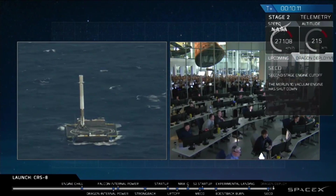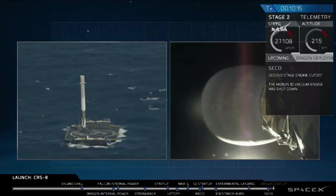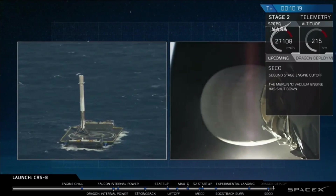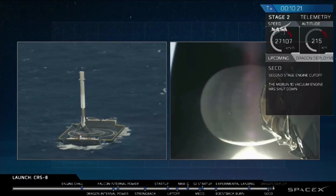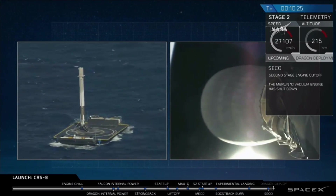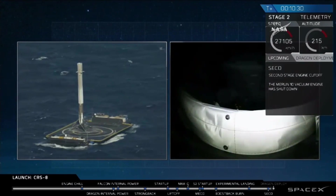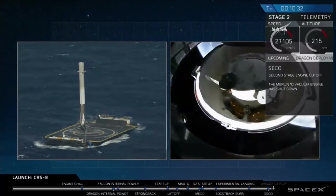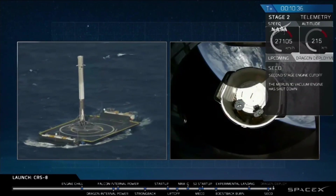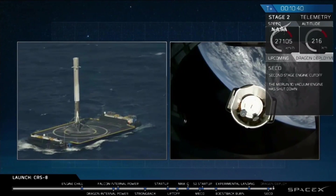35 seconds to spacecraft separation. Spacecraft separation confirmed. Dragon has separated from the Falcon 9.